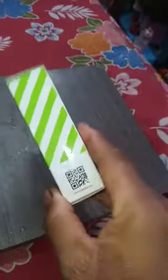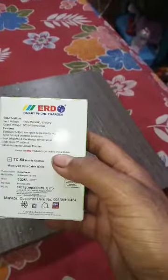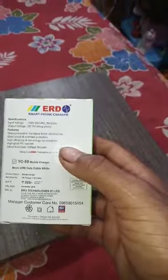I will show you the barcode scanner. The input is 154 to 240V AC, 50 to 60 Hertz. Output voltage is 5 volt, 2 ampere.